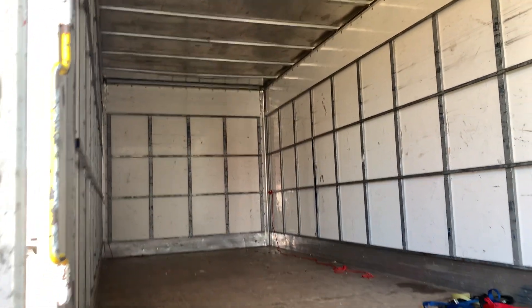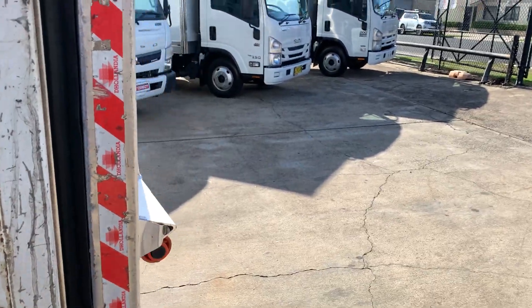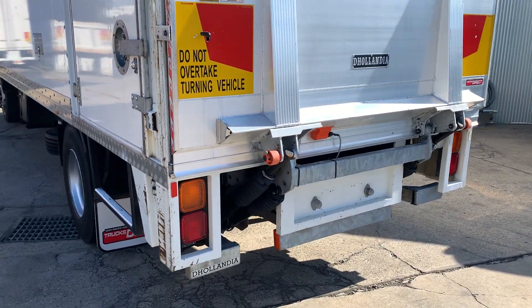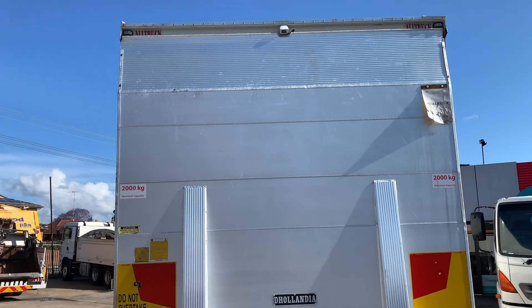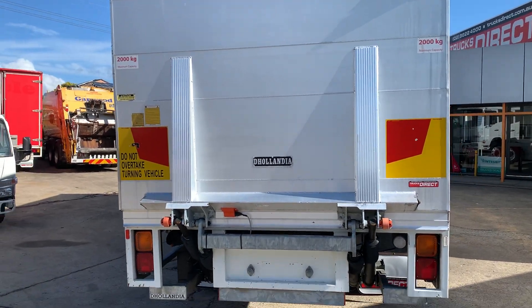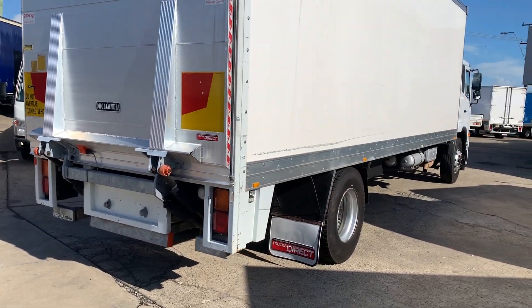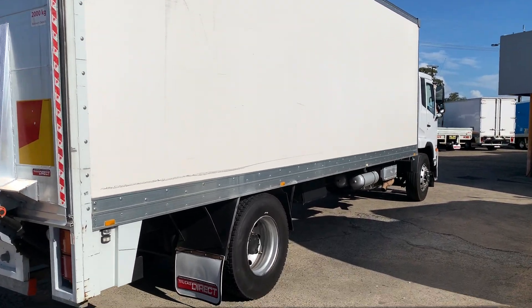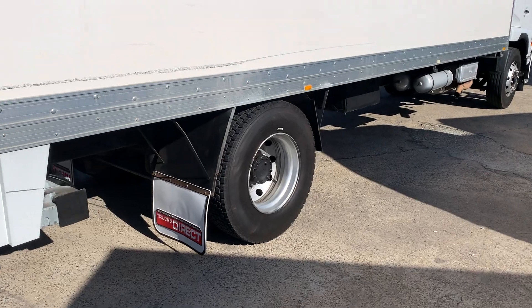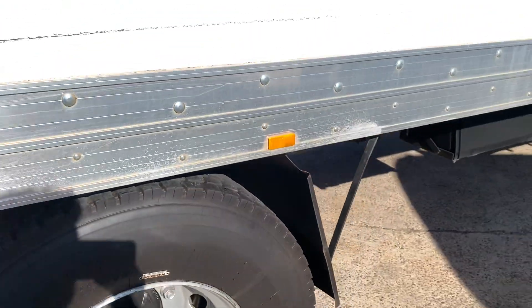Timber floor. LED work lamp up in the corner there. Reversing camera. That's got a couple of marks here and there on the pan, but overall condition is quite good — presents extremely well.